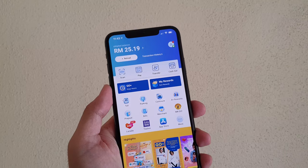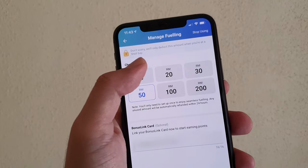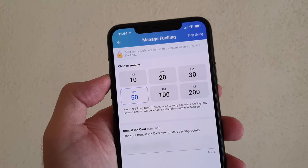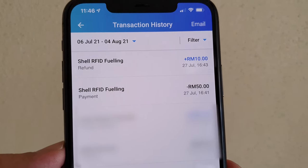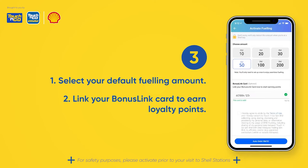I signed up as a pilot tester about a month ago and re-activated it as soon as it opened. It's pretty straightforward — you just need to launch the Touch and Go eWallet app, tap on the Shell icon, and then enable RFID refueling. You just need to select your preset amount, which can be 10, 20, 30, 50, 100, or 200 Ringgit. Don't worry if you pump less, because they will refund the difference back to your eWallet balance. You can also enter your Bonus Link card number into the app so that you can earn points while you pay for petrol.